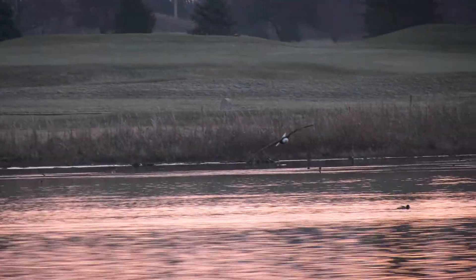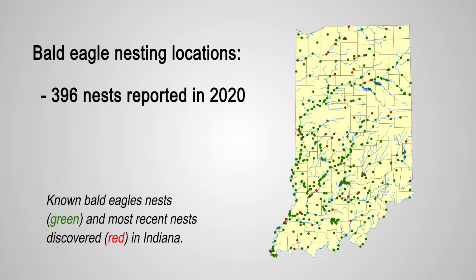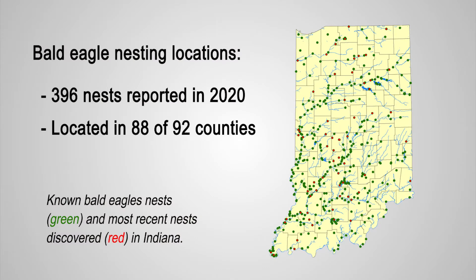If you believe in conservation, then do it. In the 1980s, there were no bald eagle nests. However, in 2020, the year that they were delisted, there were 396 nests reported in 88 of the 92 counties in Indiana.